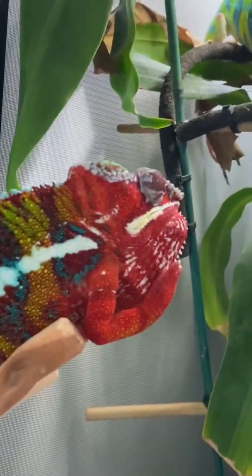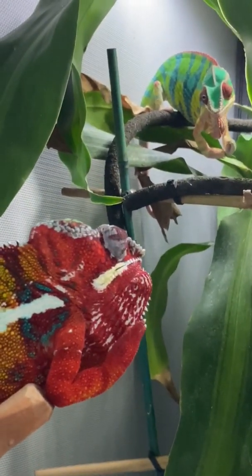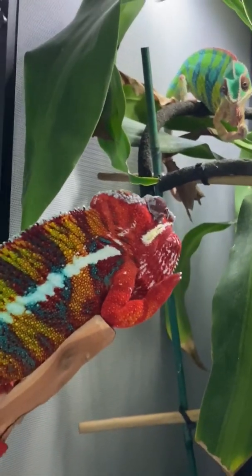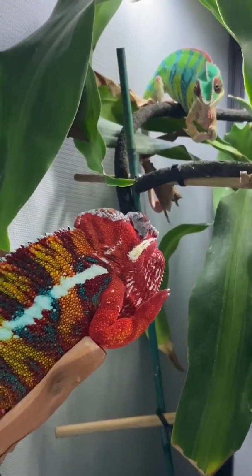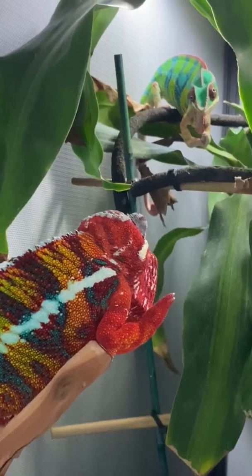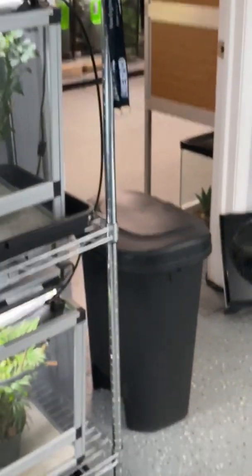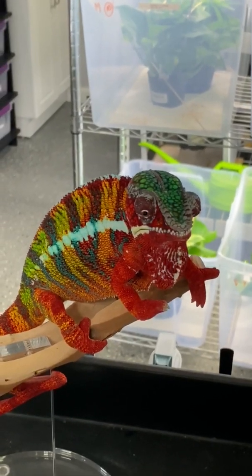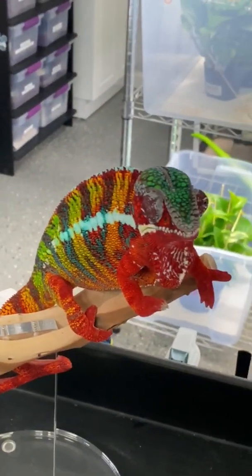If I were to get them really close together, what they would do to fight is kind of hit each other and see who can get knocked off the branch. The one that gets knocked off the branch is not the winner — they go home hanging their head. The one that stays up on the branch is in charge. And you can see Flash a couple of minutes ago was green and red, and now he has completely gone red and orange.